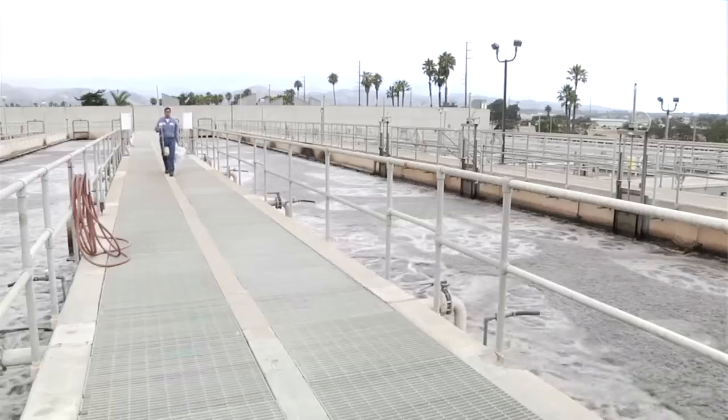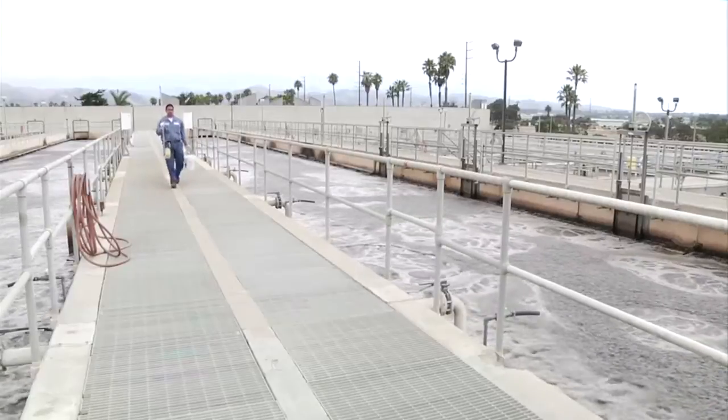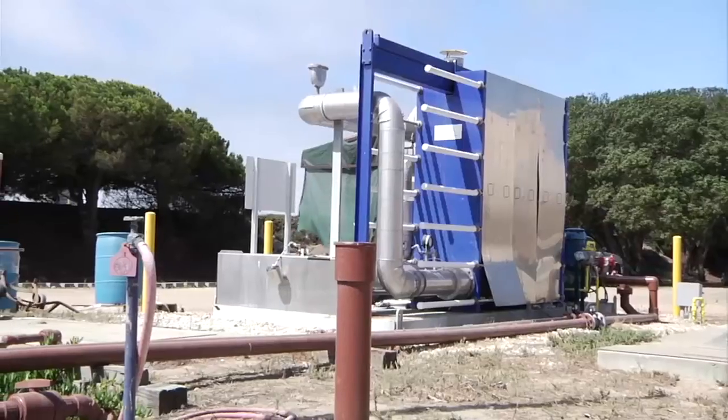When you flush your toilet, turn on the tap, or take a shower, water — wastewater that flows from your home — travels through 300 miles of infrastructure to the Ventura Water Reclamation Facility, where it gets treated. We're going to take a tour and find out exactly how.